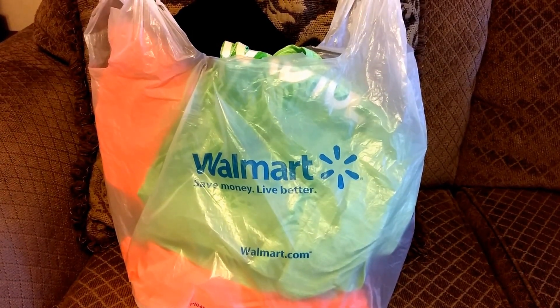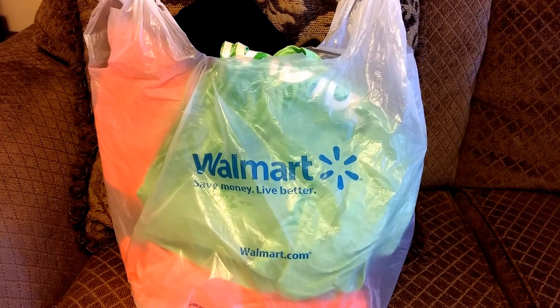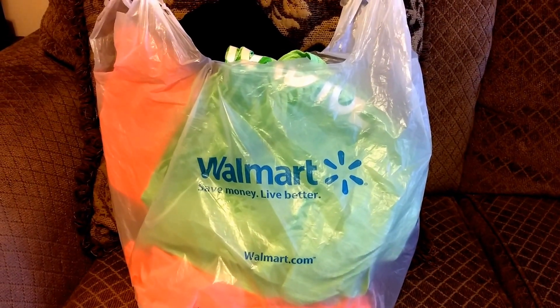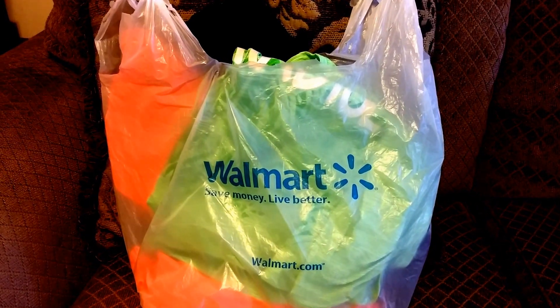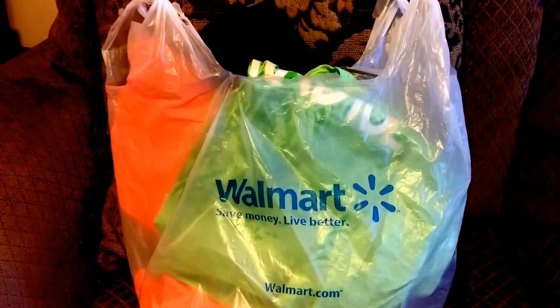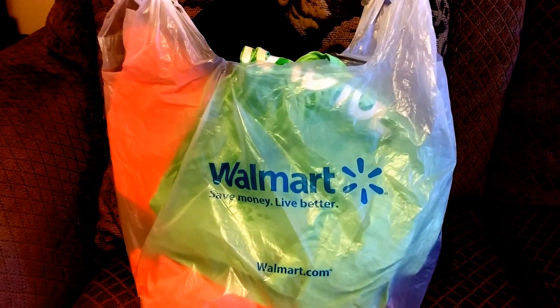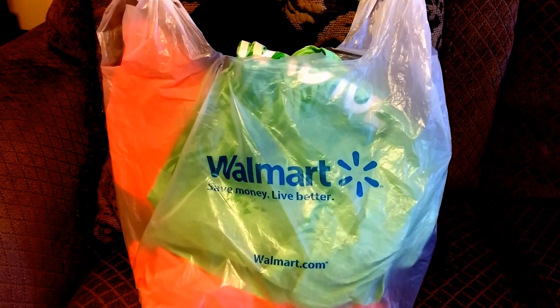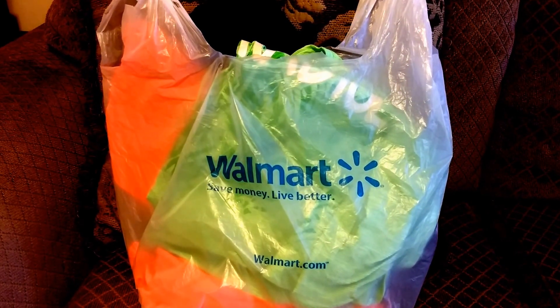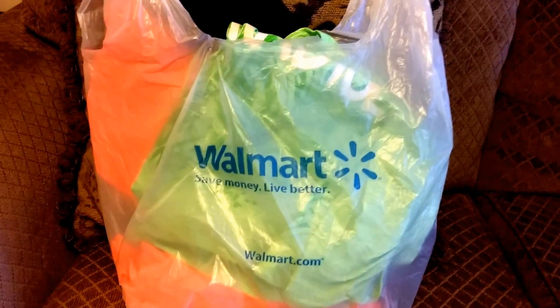Hello YouTube. It's Pretty Butterfly and I'm back with a Walmart haul. It's only a few items — very small. I was in there the other day and seen these few items. I thought I'd pick them up since it is springtime going into summer, and I needed to start updating my wardrobe a little bit more. So let's look and see what I have today.